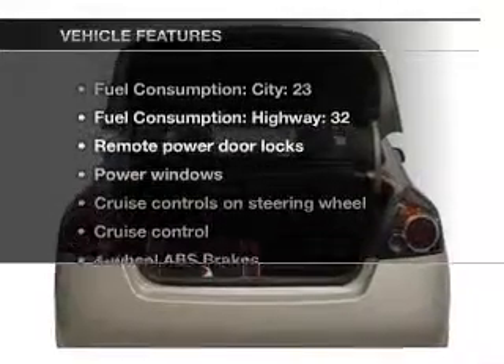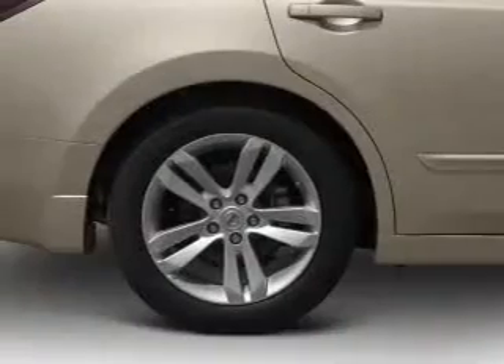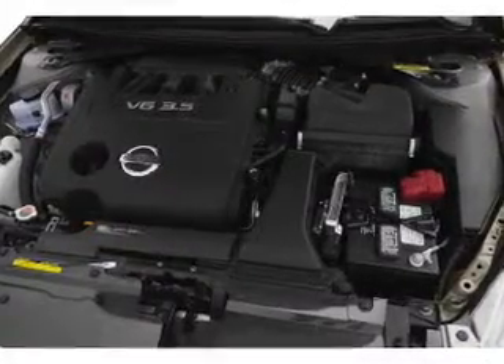And with these notable features, you won't want to miss out on the opportunity to own this amazing ride. Air conditioning, power door locks, power windows, power steering, cruise control, power mirrors, and an alarm system.